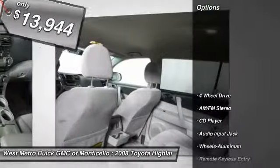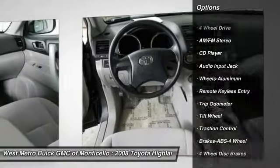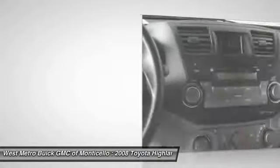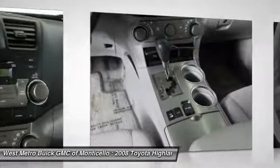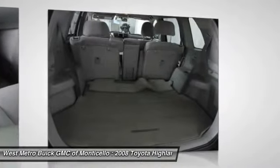Here are some of this vehicle's great options: anti-lock braking system, four-wheel drive, traction control, front air conditioning, power steering, aluminum wheels, cruise control, rear defrost, center armrest, AM FM stereo radio.